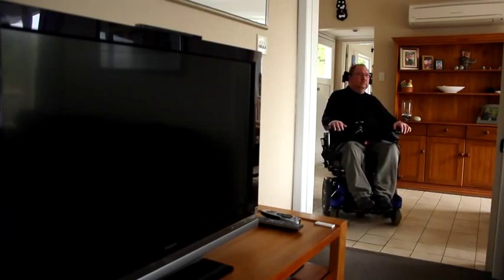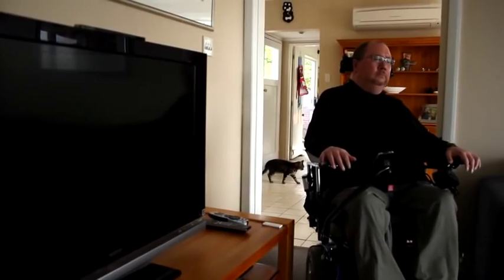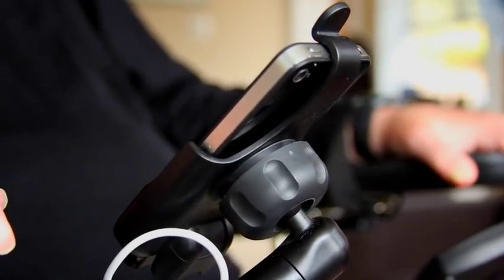A lot of the equipment that I started using when I first got home was big and bulky, and it's very specialised. If anything goes wrong with the equipment, it needs to be sent back to where it originated from to be repaired. The iPortal device is a small device that clips onto the side of my motorised chair and integrates between the head control pads on the side of my head and the iPhone. It allows whoever's using it to just download the apps from iTunes as they want and integrate with them as they want.